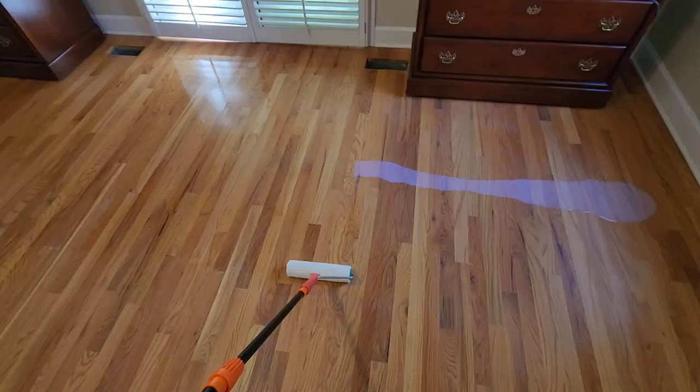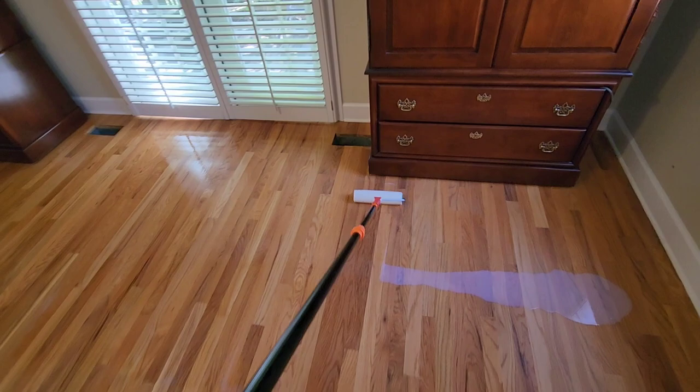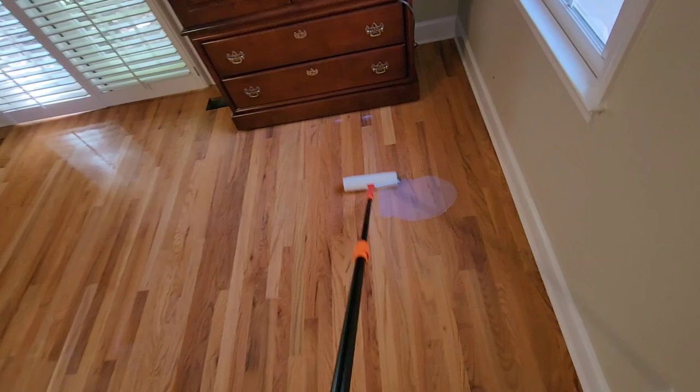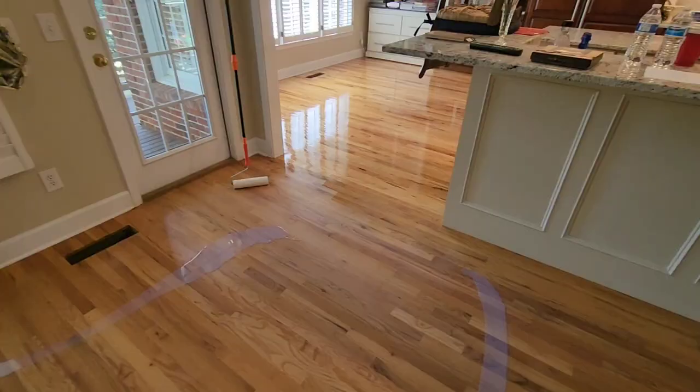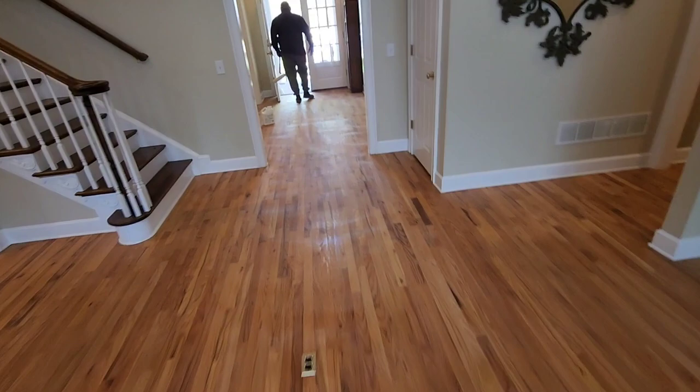Alright guys, we got the first coat going down as you can see. We're going with a two-component Pro Coat Aqua Pro Satin. These floors are natural so they are not stained. Most hardwood guys love working with natural floors because they're easy to work with — you don't have to worry about knocking off stain. Scobie's about to go make up another gallon because we went through two gallons already. I did the bedroom, he's already done the hallway, and I've done the kitchen already.